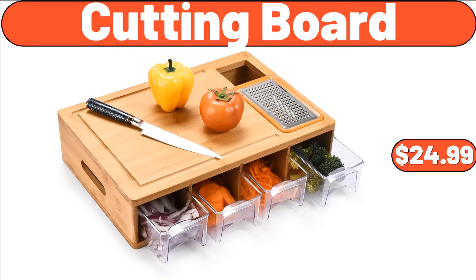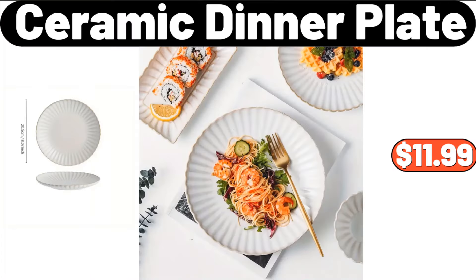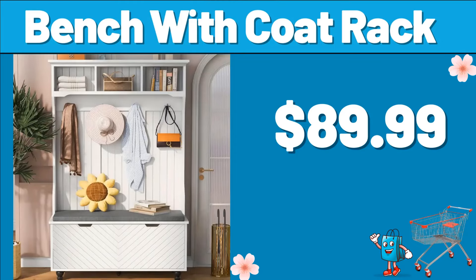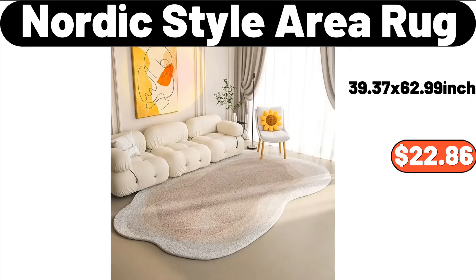Cutting Board, $24.99. Wood Drawer Organizer, $8.99. Pillow Pack of 2, $3.99. Ceramic Dinner Plate, $11.99. Dish Drying Rack, $2.99. Bench with Coat Rack, $89.99. 3-QT Stainless Steel Colander, $5.99. Pintuck Storage Bench, $59.99. Nordic Style Area Rug, $22.86.